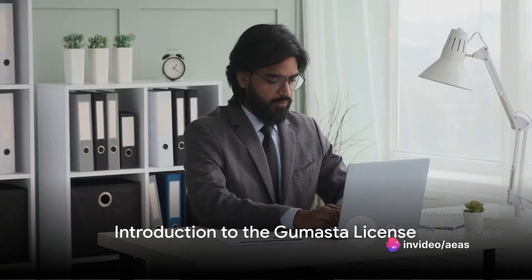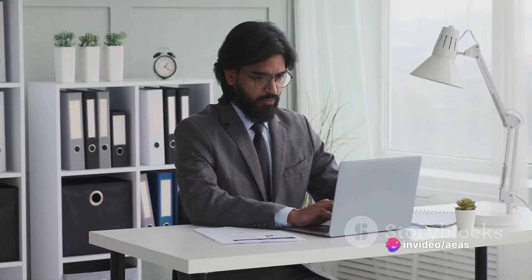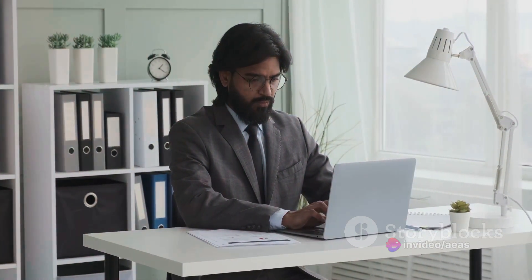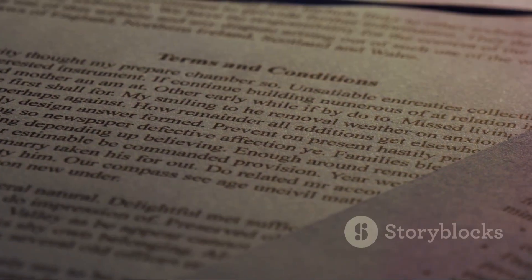Namaste, entrepreneurs! Today, we're delving into an essential aspect of starting and running a business in India — the Gumasta License. This is your go-to guide for business compliance.